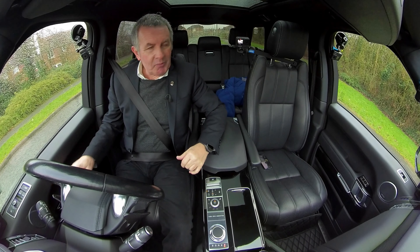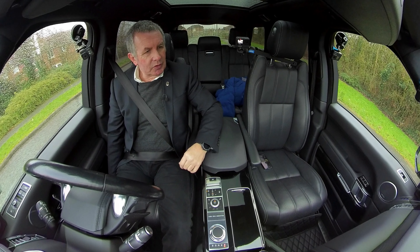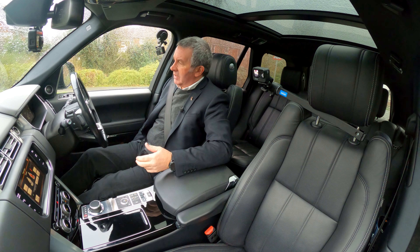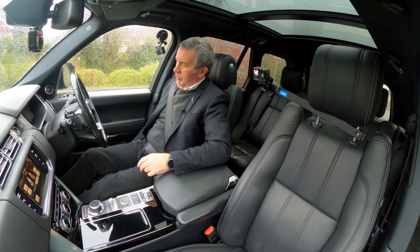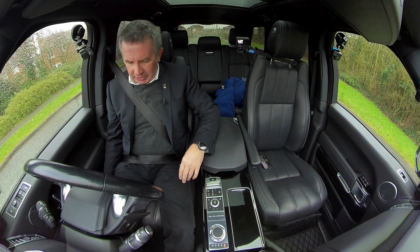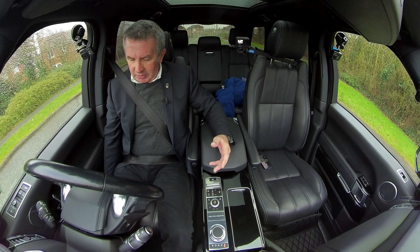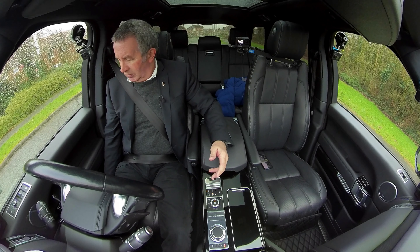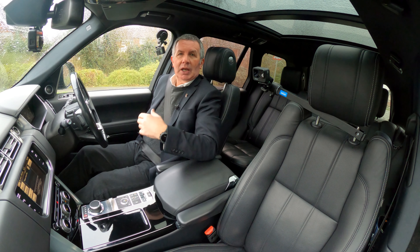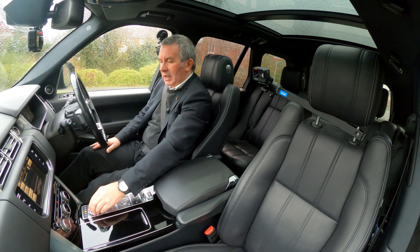There are three memories for the electric seats - it's just moved up to a previous person's setting. The electric seats have two cushions in the back, lumbar support, and you can also move the actual seat base out. Even the headrest is adjustable - absolutely fantastic. So, into drive.